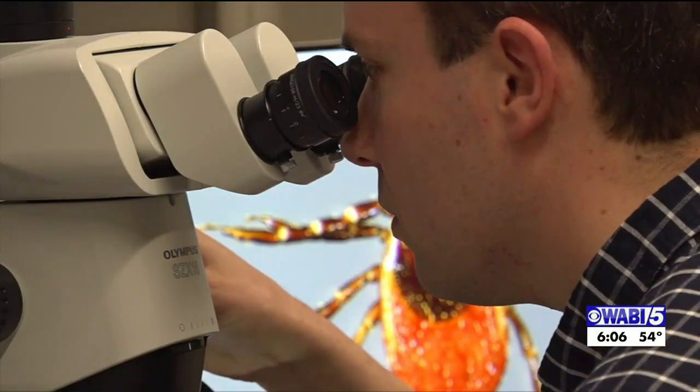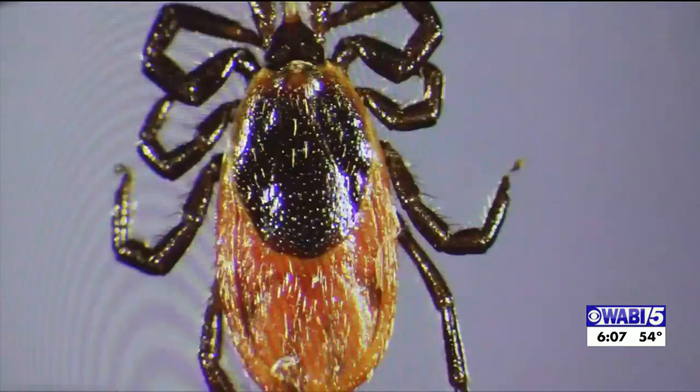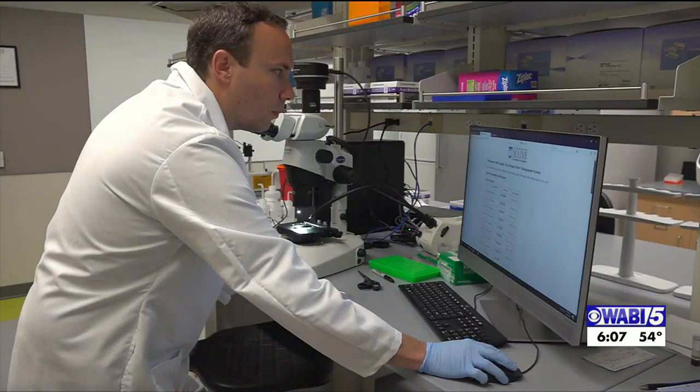The UMaine Tick Lab has added two new pathogens to its tick testing panels. They're now screening ticks for Powassan virus and Heartland virus. We felt it's important to offer as comprehensive a testing program as we can for the people of Maine, which includes testing for these viral pathogens — Powassan in particular. We also wanted to include Heartland, which has been found in some of our wildlife species, though we haven't seen reported human cases yet.